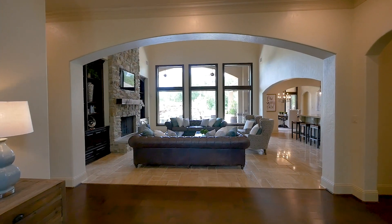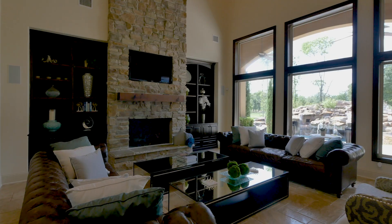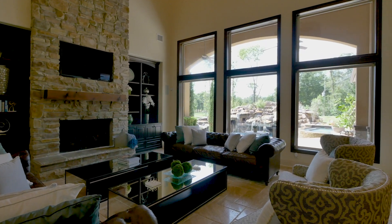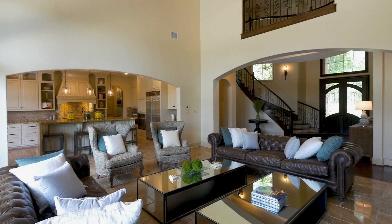Through an open floor plan, this flows effortlessly into the spectacular living room, where a huge stone fireplace and walls of windows over the rear yard set the ambiance, and a large arched opening separates you from the chef's kitchen.